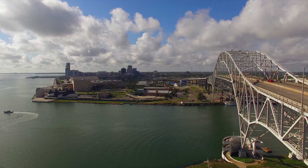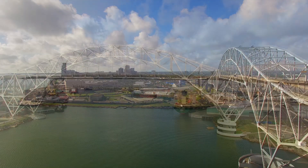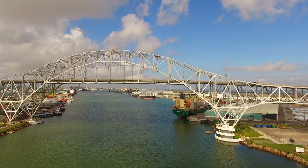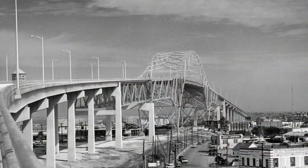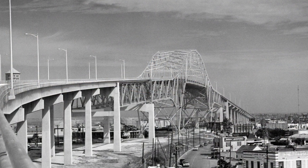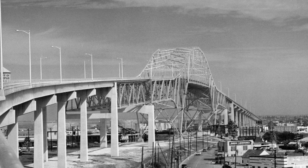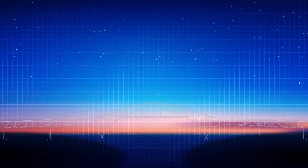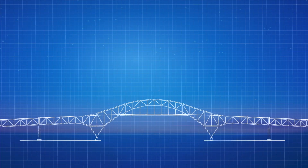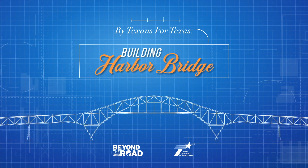Harbor Bridge is a beautiful and familiar part of the Corpus Christi skyline. Completed in 1959, Harbor Bridge was a marvel of engineering and enabled Corpus Christi's economic growth in the 20th century. At the time, it was the largest single project ever completed by the Texas Highway Department, which today is known as TxDOT. Their design was both elegant and innovative, with pioneering use of materials that set standards for bridges across Texas and beyond. Join us as we explore the engineering history of the 1959 Corpus Christi Harbor Bridge.